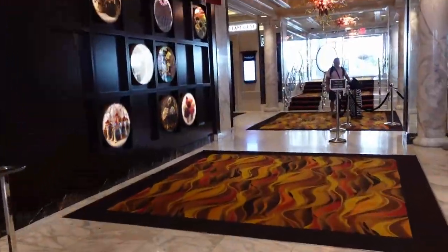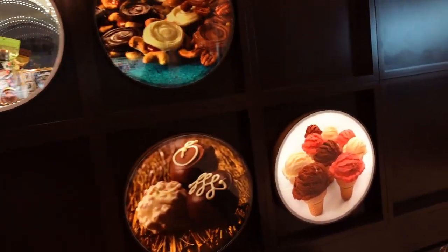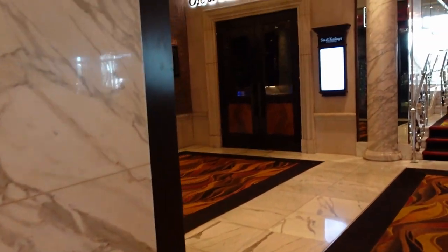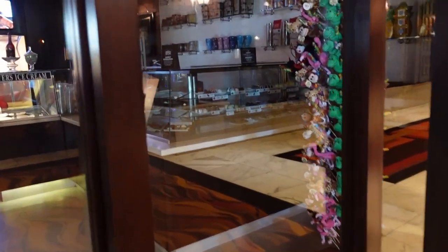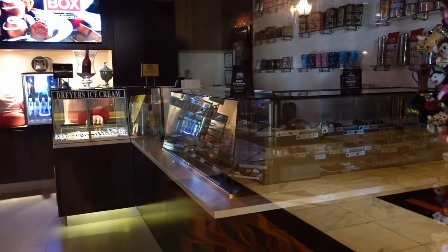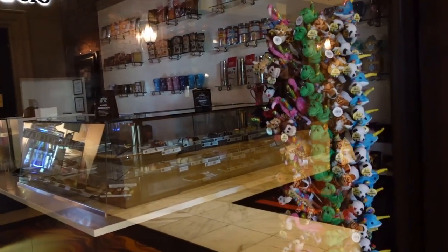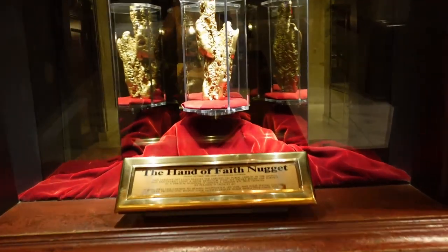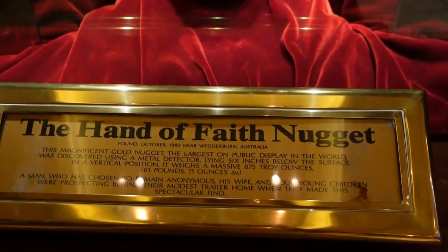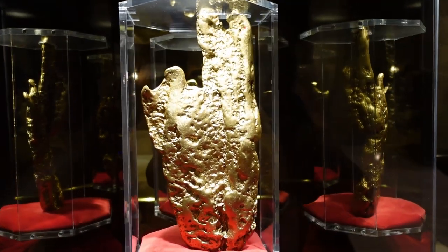So this is right at check-in. There's a chocolate shop right here — the chocolate shop is closed right now, but they have little truffles, chocolate covered strawberries, ice cream, lollipops, and other souvenirs. Right over here is the world's largest Golden Nugget. David and I don't believe that this is the real one — we think it's a replica. Let us know what you guys think.